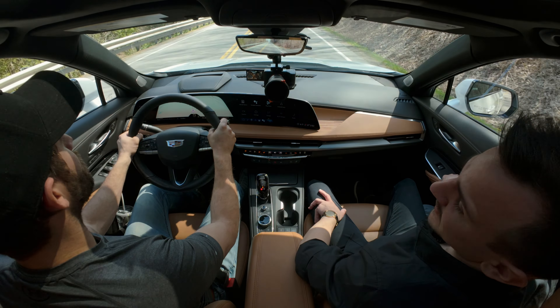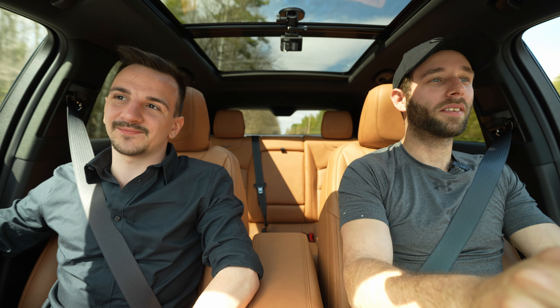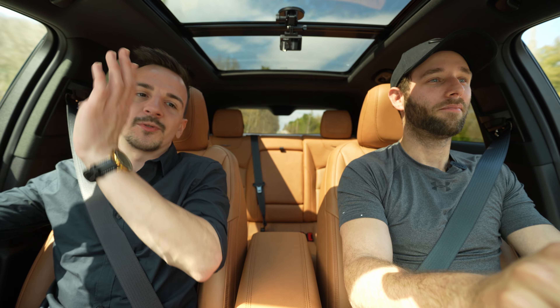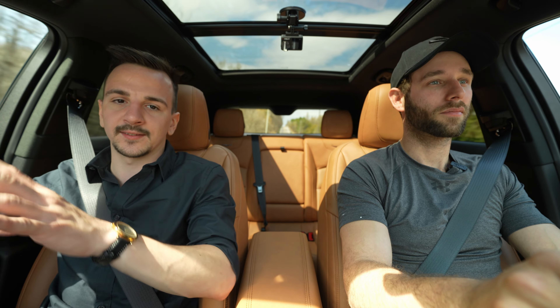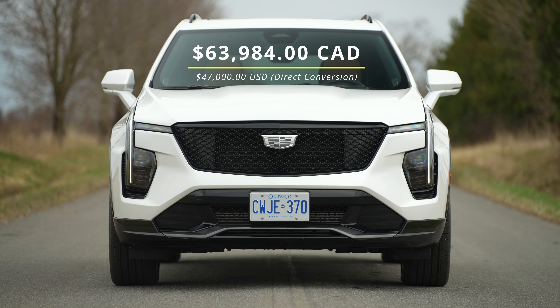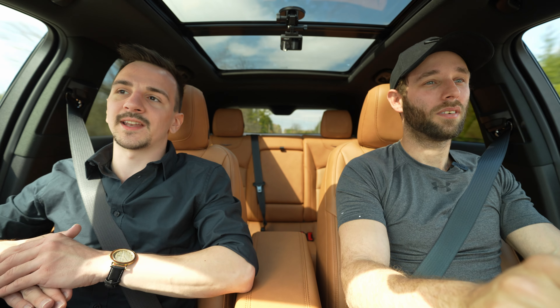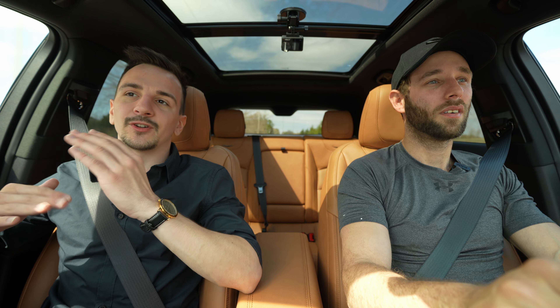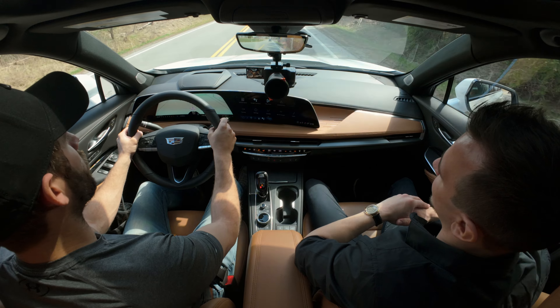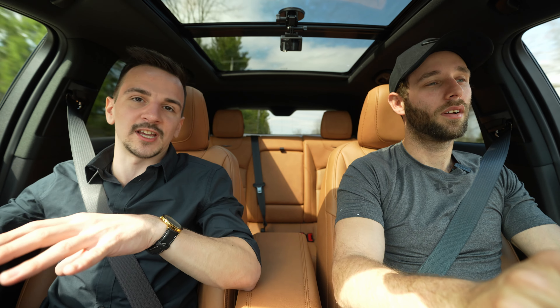The make or break is always the price, and I think price will be one of its hindrances. Top spec, fully optioned — about two grand in extras like optics — we're looking at just shy of $64,000 Canadian. Comparing to other fully-specced subcompact luxury SUVs, that's about two to three thousand more than an XC40 and about two thousand more than an X1. So it really comes down to what you value more.